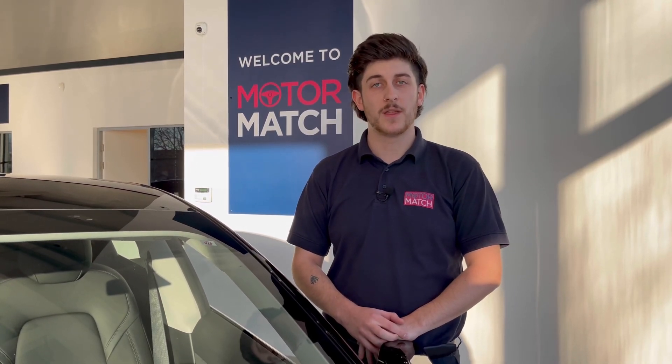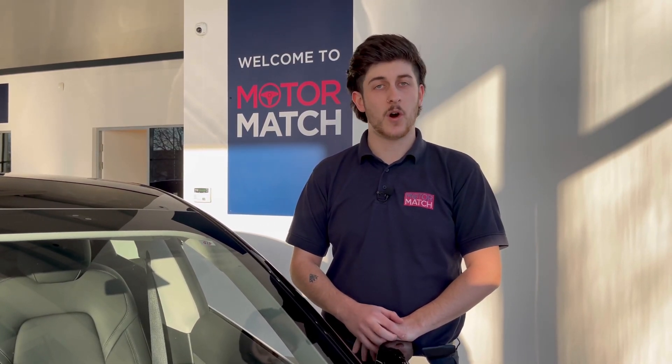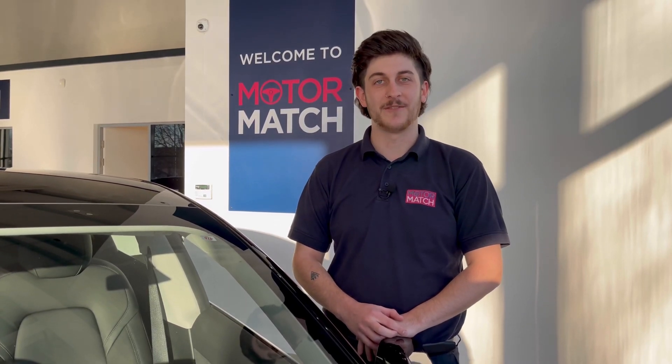RAC extended warranties are available. For more information or to book a test drive, give us a call on 01244 311 404 or enquire online now. Thank you for watching and goodbye for now.